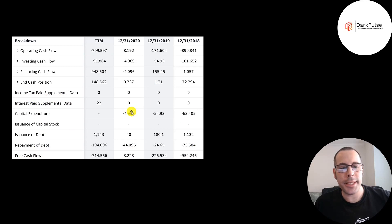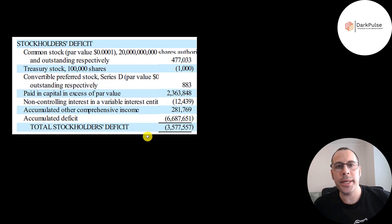They spend a little on capex each year. Operating cash flow minus capex gives you your free cash flow. Since they're losing cash each year, they're running their business on debt. They added 1.1 million of debt in 2018, $180,000, then another 1.1 million. This is the equity section of their balance sheet as of June 30, 2021. So they have negative $3.6 million of equity.